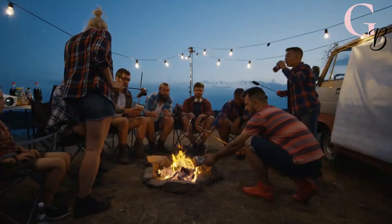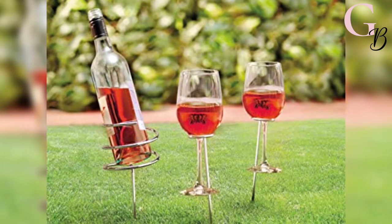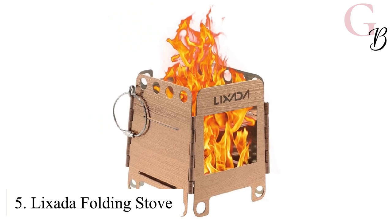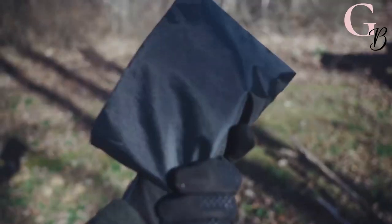Perfect for a romantic time — take this wine holder with you to all your outdoor events. You'll never have a spilt glass again. These are some truly unique Amazon gift ideas. Number 5: Luxata Folding Stove.